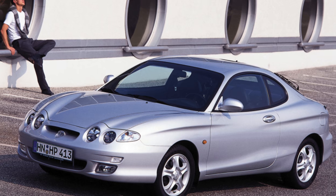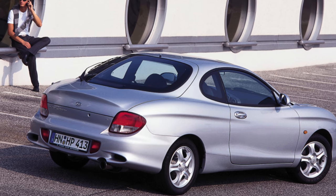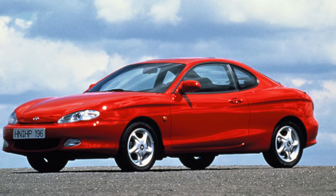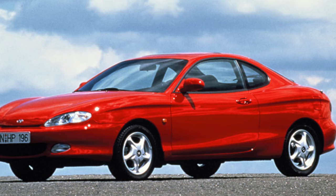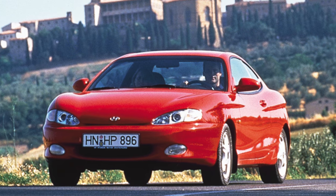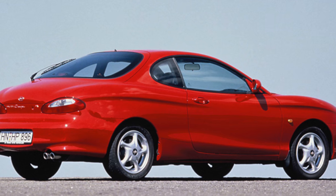This two-door coupe features high torsional rigidity, which is beneficial for driving performance. When designing the body, all modern safety requirements were taken into account, and the car adequately protects its passengers in an accident, also thanks to airbags included in the basic package. These cars were also equipped with disc brakes on all wheels and a well-functioning ABS. Standard equipment includes power accessories, air conditioning, and a height-adjustable steering column, with many examples also featuring a sunroof, electric seat adjustment, and even a leather interior.